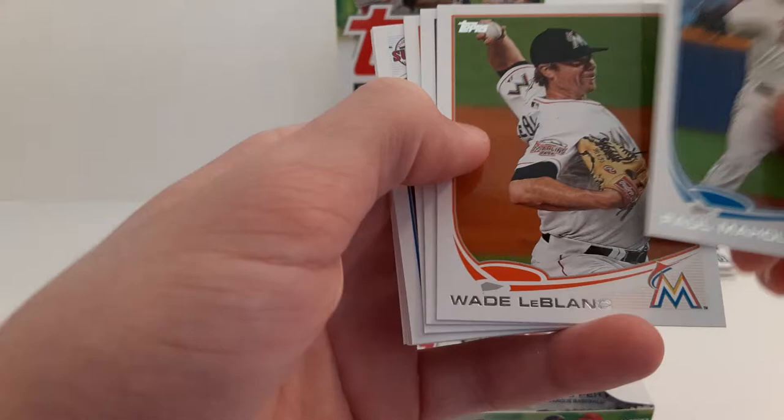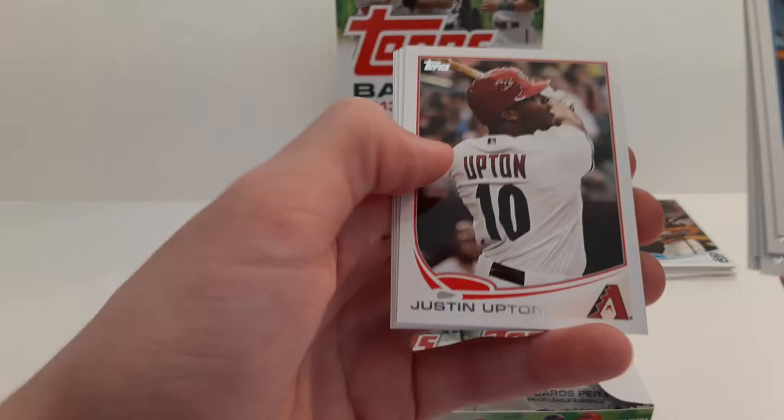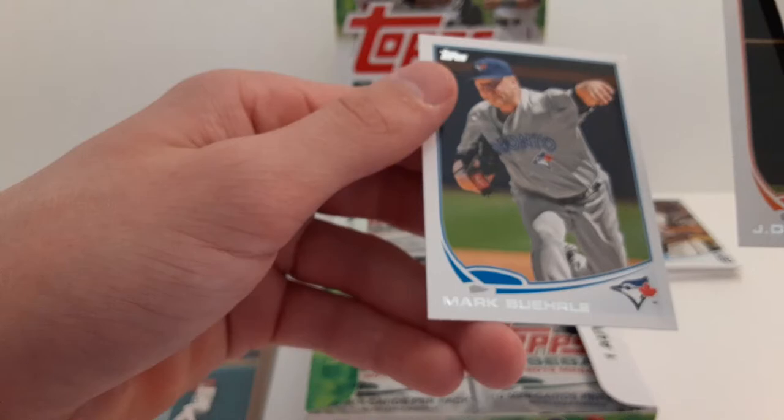Paul Malham. Wade LeBlanc. Rob Scahill rookie card. Jim Johnson. Glenn Perkins. JP Howell. Justin Upton. Indy Chavez. JD Martinez — that's a pretty cool card, with the Astros. And Mark Biro.